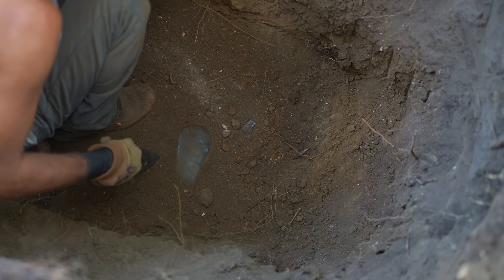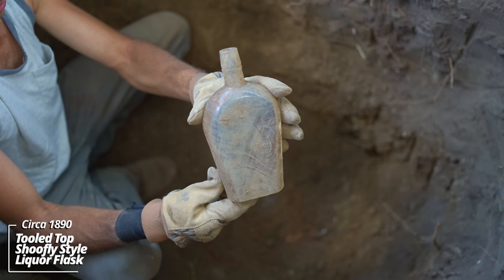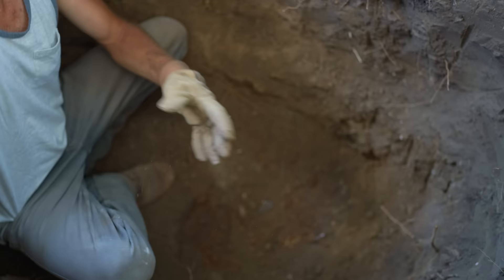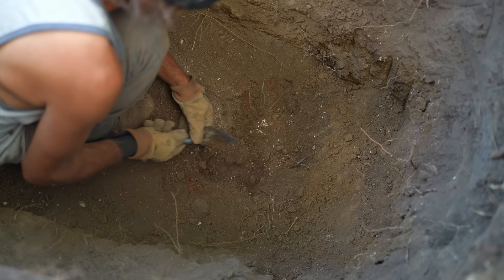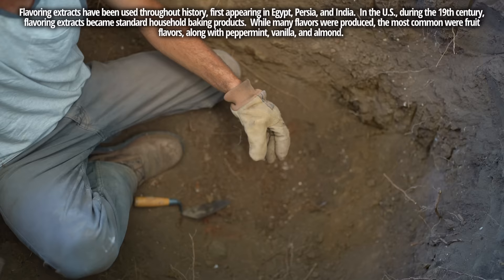Looks like a big old liquor flask here, and maybe the bottom of a medicine or extract. Well into a use layer — I've seen a bunch of undigested seeds. Look at the size of that flask — that must be a quart size. A little jewel top extract, no embossing on it. Yeah, definitely an old outhouse — look at that color change.